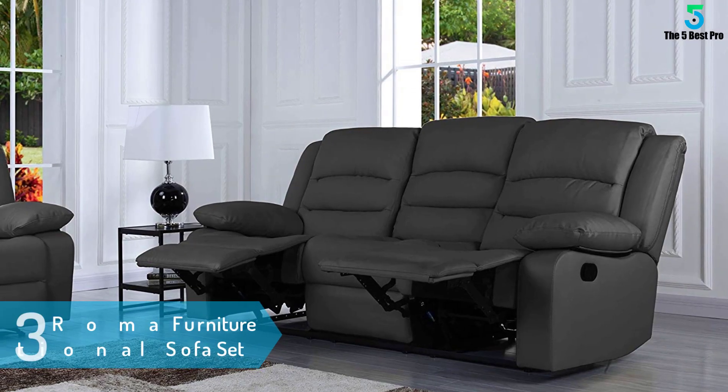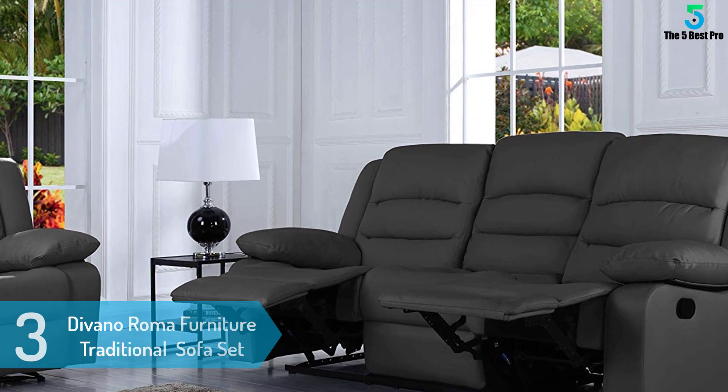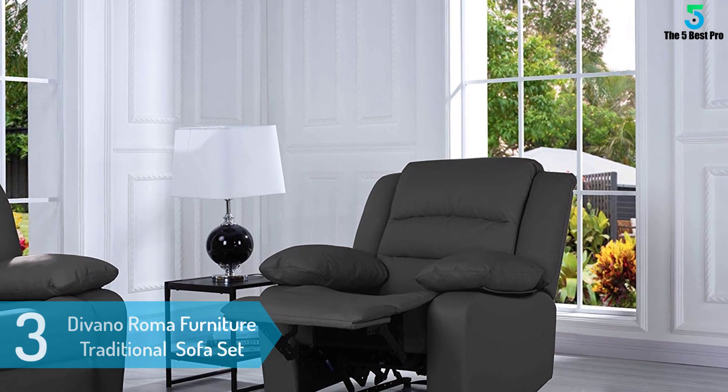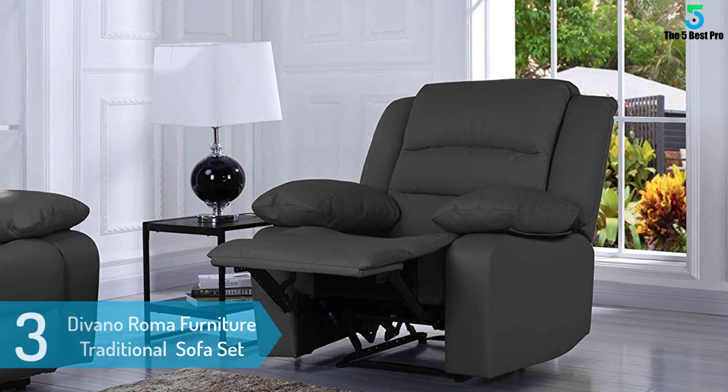At number 3: the Divano Roma Furniture Traditional Classic Reclining Sofa Set. This is a traditional classic reclining sofa, loveseat, and chair set for large living rooms or game rooms. It features real leather match upholstery with ultra-plush and large seats that have reclining options.